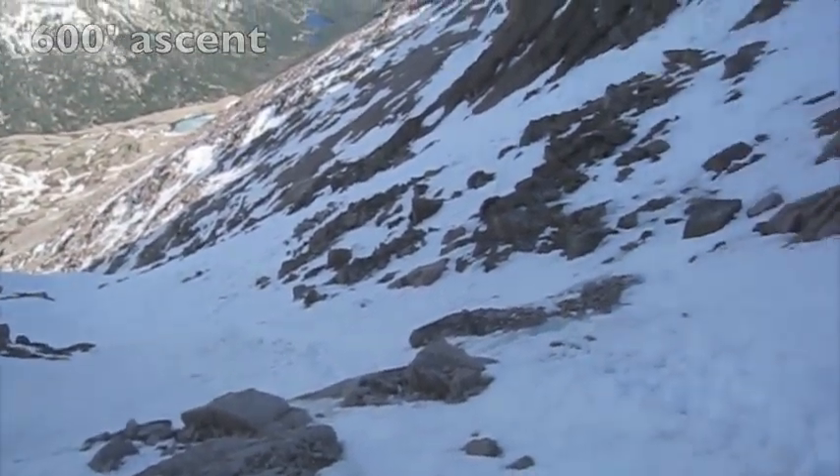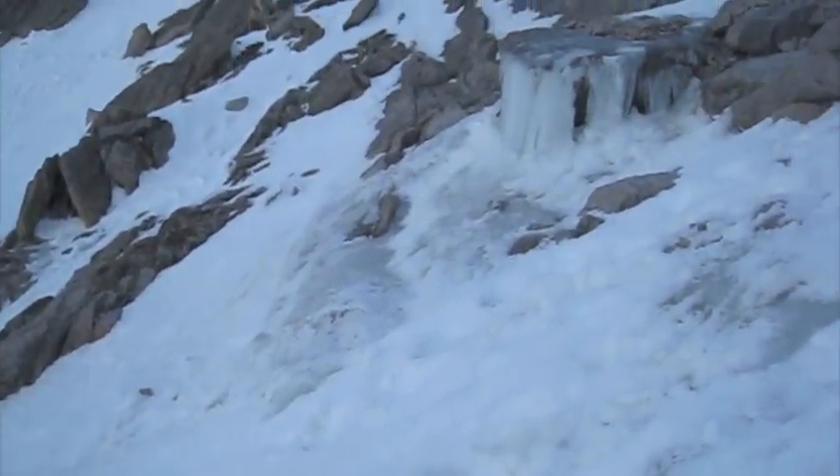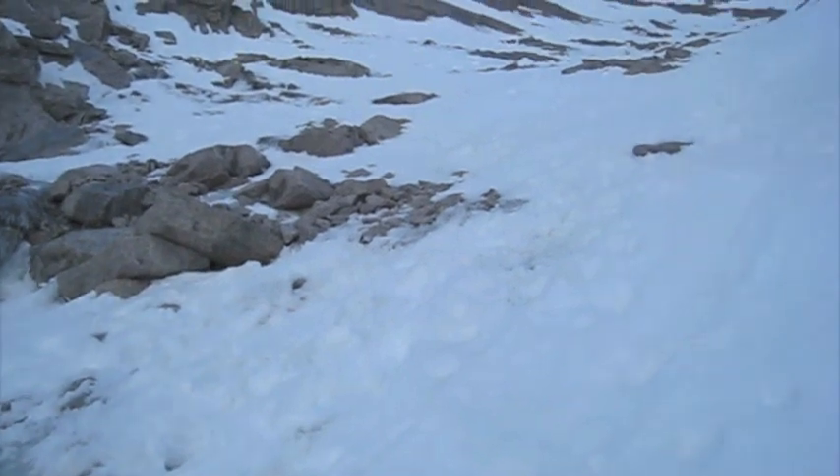I'm about halfway up the trough now, making really good time. I've got crampons and an ice axe, and I'm glad I do, because this is pretty steep and you wouldn't want to fall.